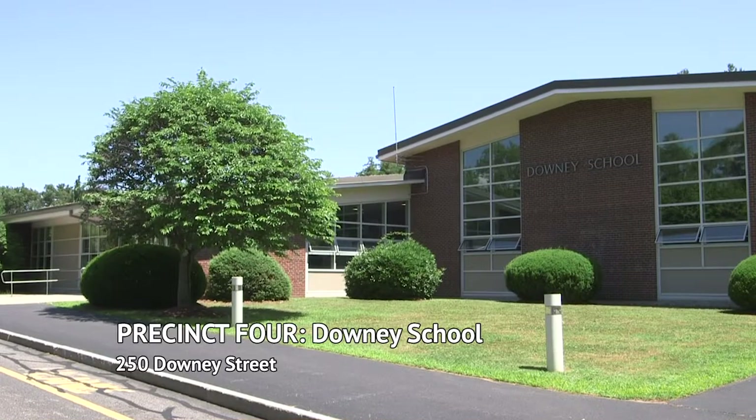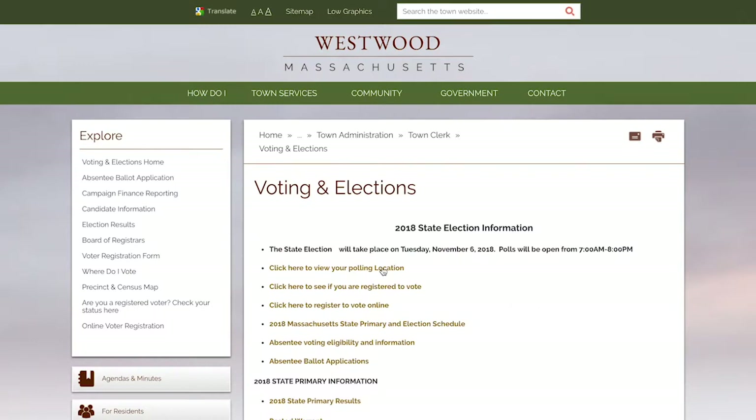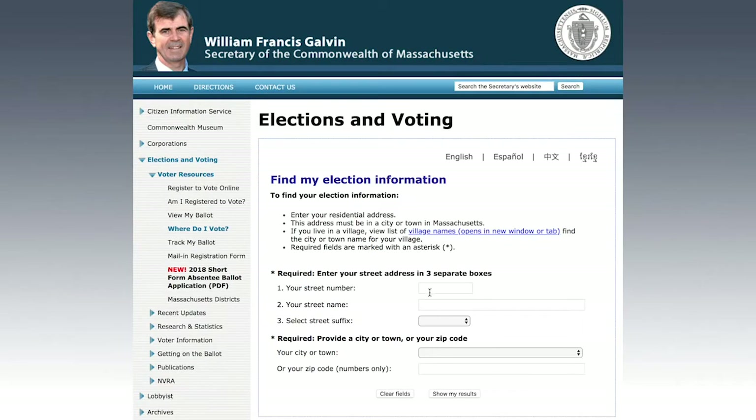And Precinct 4 voters will vote at the Downey Elementary School, located at 250 Downey Street. If you are unsure which precinct to go to, you can call the Town Clerk's Office at 781-326-3964. You can also go online to the Town's website and look up your address to know which precinct is yours.